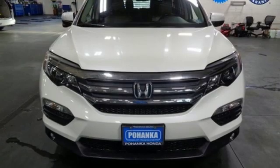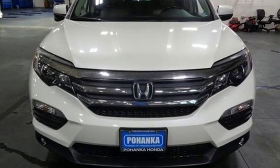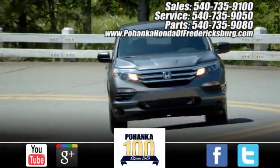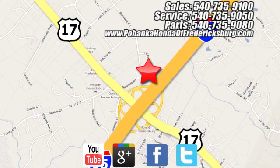If you've been waiting for the perfect time for a test drive, the time is now. Experience it today. Pohanka Honda of Fredericksburg is a great place to buy a car, conveniently located at 60 South Gateway Drive in Fredericksburg.